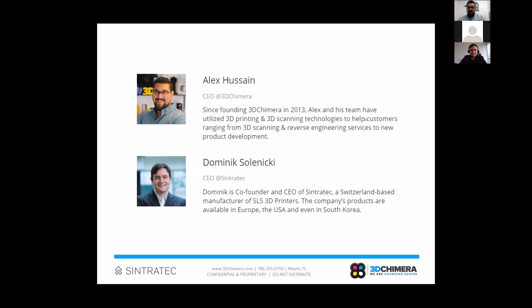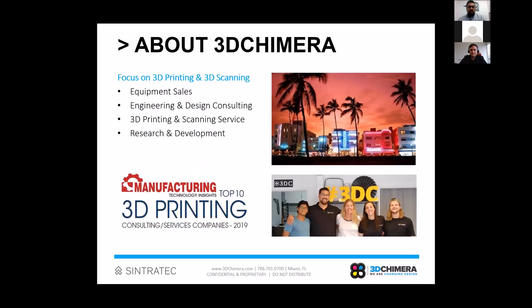We've got a bunch of stuff planned to cover today. First, a brief introduction about 3D Chimera — we're down here in beautiful Miami, Florida. If you ever want to see the 3D printers we'll be talking about in person, make a weekend of it and come down. We have all the 3D printing technology we sell in-house, and one thing that makes us different is that we actually use all the printers we sell.